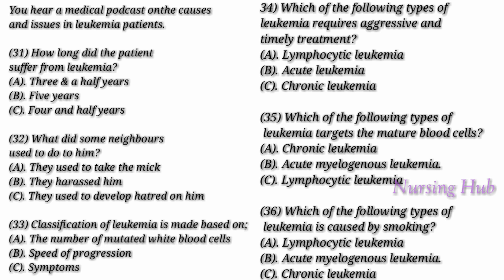Certain abnormalities cause the cell to grow and divide more rapidly and to live continuously, even when normal cells would die. Over time, these abnormal cells crowd out healthy blood cells in the bone marrow, resulting in fewer healthy white blood cells, platelets, and red blood cells, producing the symptoms of leukemia. Based on the speed of growth and the types of cells involved, leukemia is classified into different categories. The classification is also based on how fast leukemia progresses.